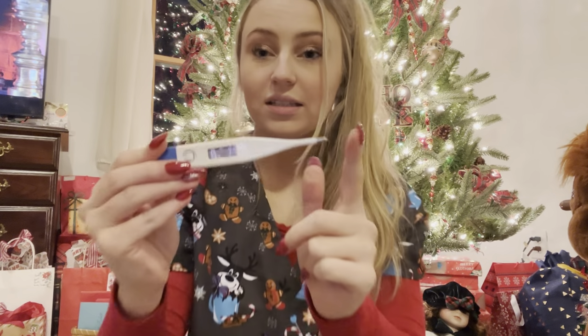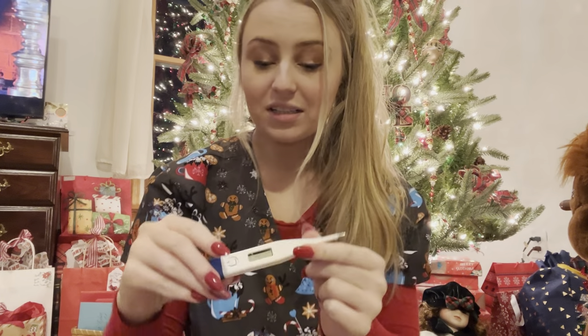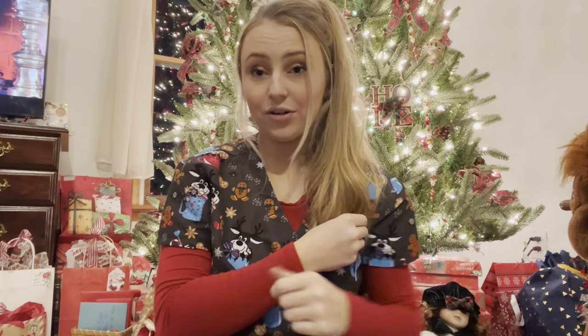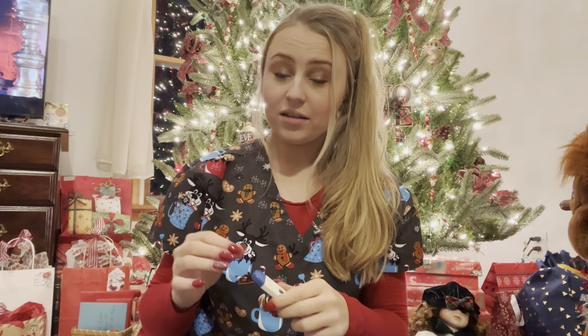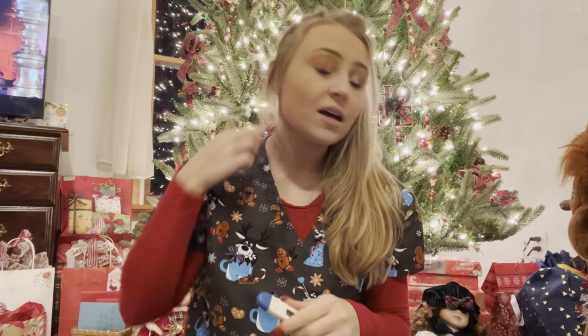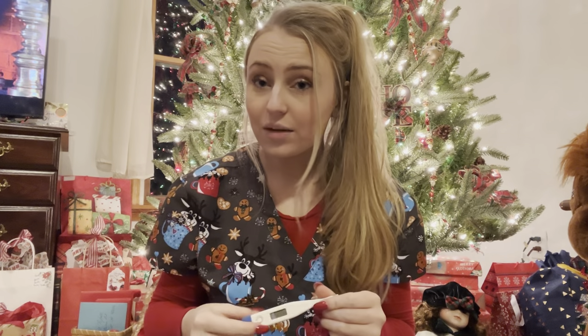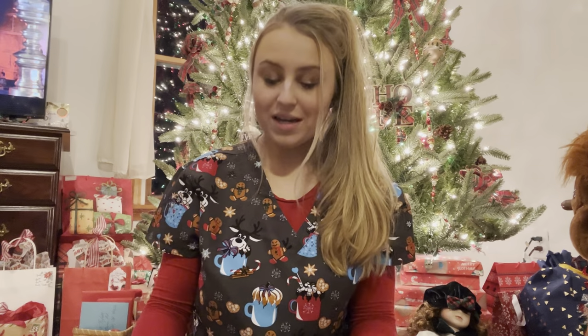The next thing I have is a thermometer. This is the metal end and this is actually a digital thermometer — you might even have one of these at home. We can check temperature several different ways: we can put it under your tongue, we can check it axillary and put it under your arm, and we also have temporal ones that just scan across your head and down your face. They all check temperature a similar way, and usually we use the temporal ones in the pediatric units.